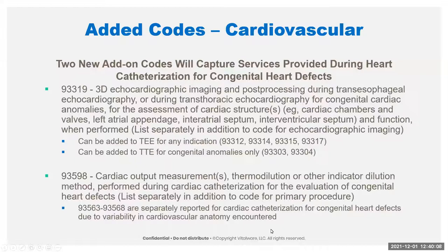Code 93598 is used with those cardiac cath codes — they are separately reported when cardiac cath is done for congenital heart defects due to variability in the cardiovascular anatomy. And of course, because we added all those new codes, we're deleting all of the existing congenital cardiac anomaly catheterization codes. Now basically you have a choice between normal or abnormal connections. The indicator dilution studies are being deleted and going to the new code 93598.